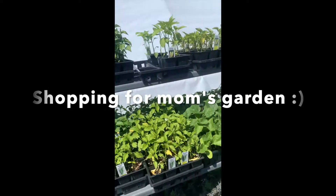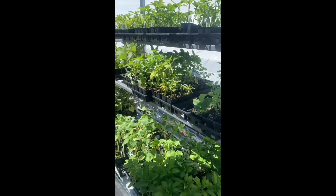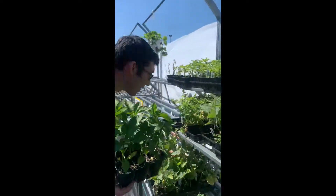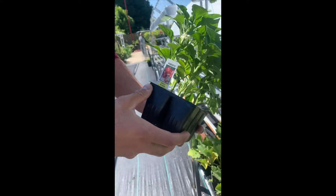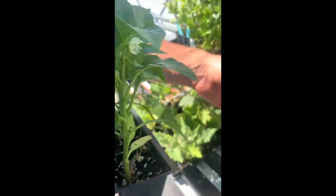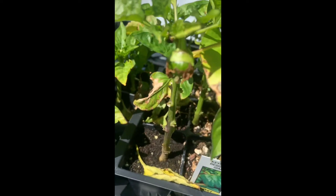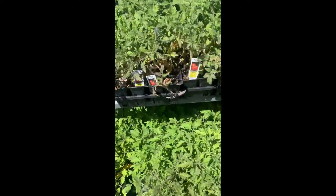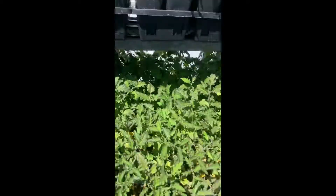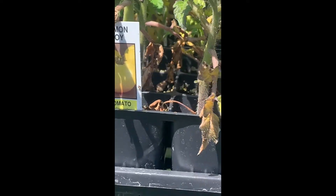We're here at Mason Farms to pick out my mom's plants for the garden that we're making. And we can't decide which one. We have sweet peppers, pimento, and we got... What are these? This one already has a pepper on it. We're at the tomato section. Lemon boy. Is that better boy over here? Yeah. That yellow tomato — that's weird. It looks like a pumpkin.